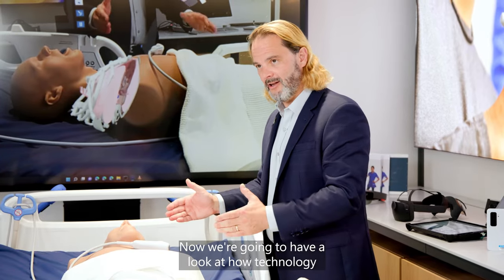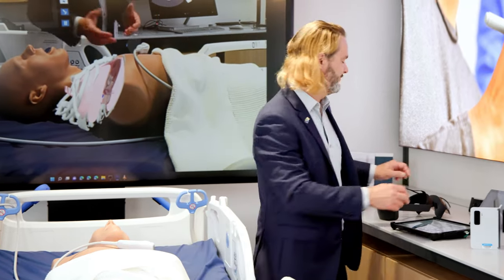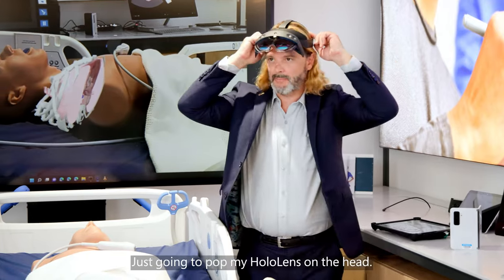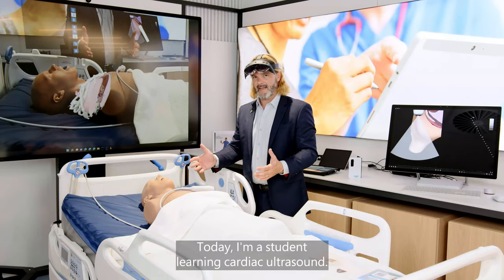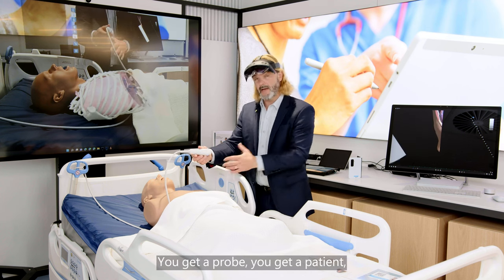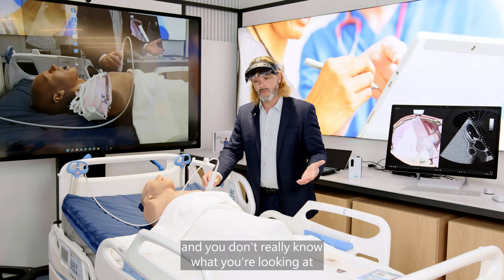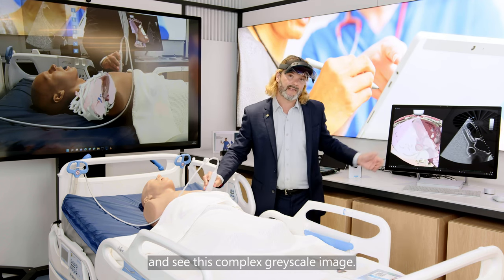Now we're going to look at how technology can support the development of new clinical skills. I'm going to pop my HoloLens on. Today, I'm a student learning cardiac ultrasound. Traditionally, it's quite difficult — you get a probe, you get a patient, and you don't really know what you're looking at when you put the probe on the patient and see this complex grayscale image.